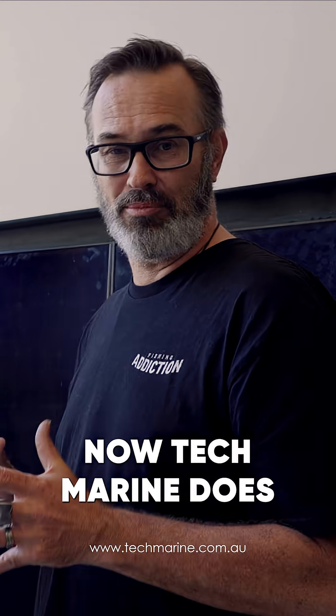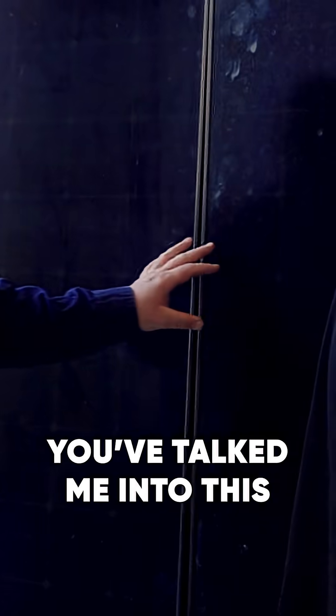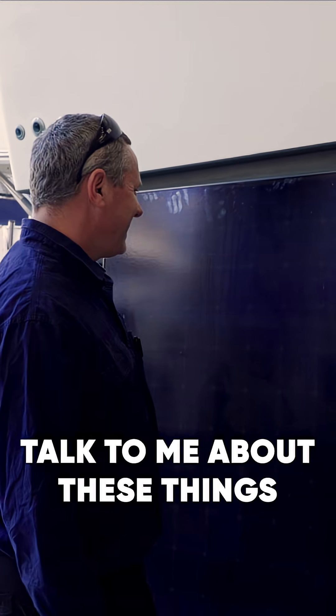I'm with Dan from Tech Marine. Tech Marine does all the electrical stuff on boats, and he's talked me into this — I said yes, then no, then yes again. So talk to me about these things.